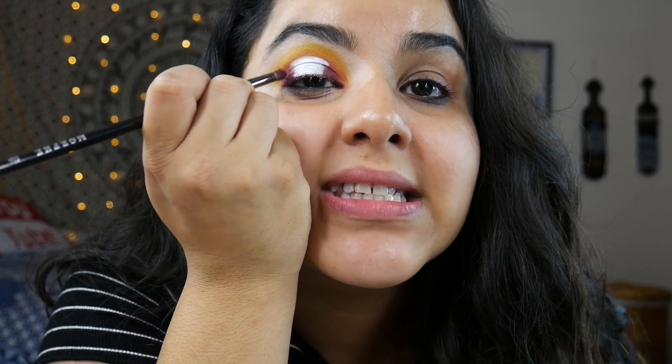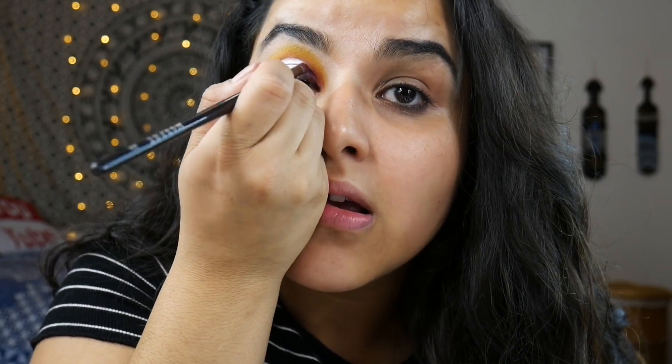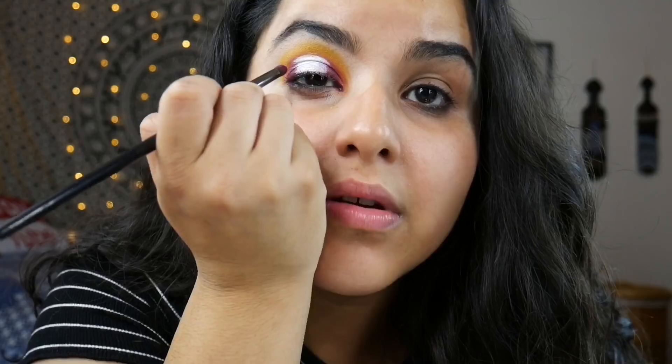After we have Diet Cola on our lid, I'm going to go back in with Not A Fact and blend that into the silver so it's not so stark. And that is what we have thus far. I'm gonna go put on some liner, finish my face, and we'll come back for the lower lash line.